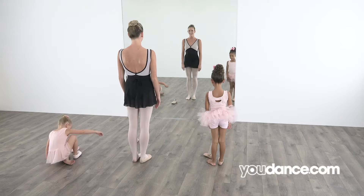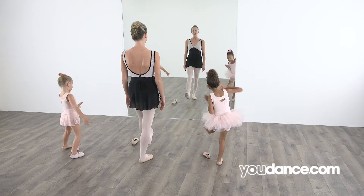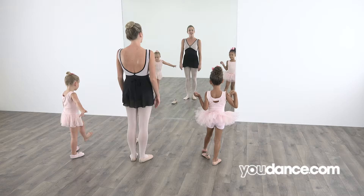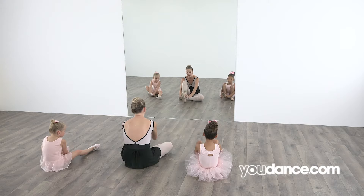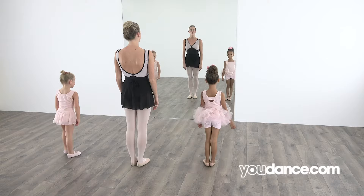Good! Stand back up when you're ready. Great job! Let's now find our left foot. Can you pick up your left foot and flex it and point it? Try it with me: flex, point, flex, point. Good! Can you sit down and pretend to put your left shoe on your left foot? Good job! Now stand up when you're ready. Good! You now have both of your ballet shoes on.